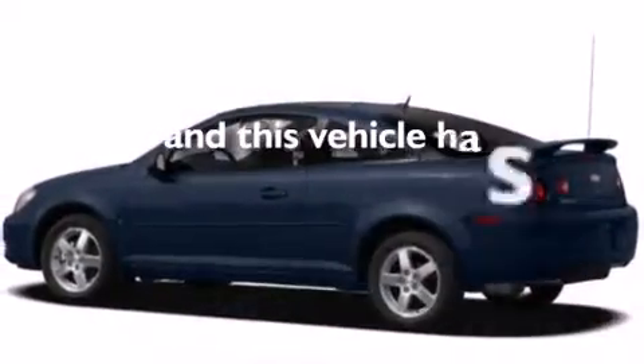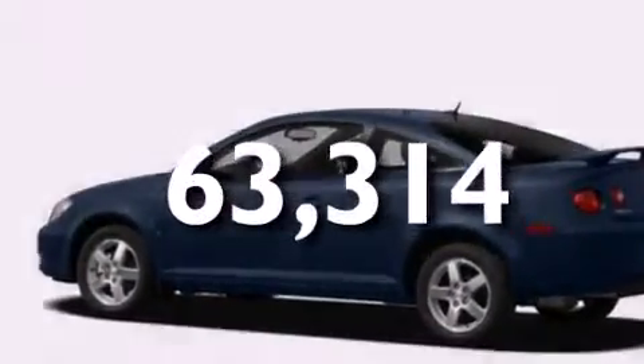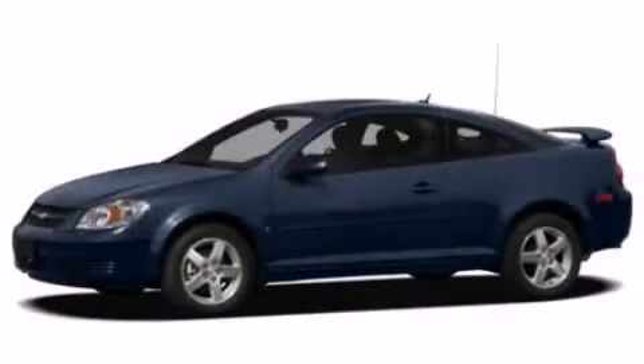And this automobile has fewer than 64,000 miles on the odometer. Contact us today to arrange your test drive.